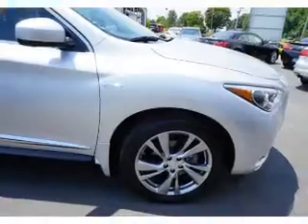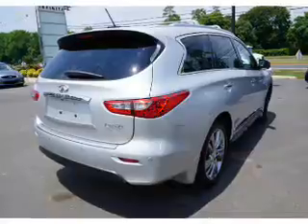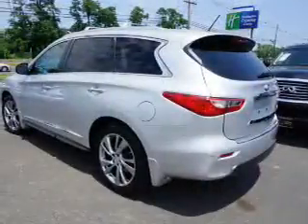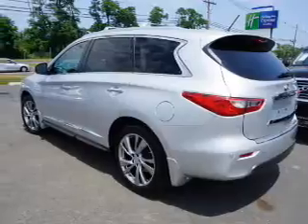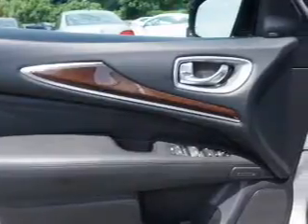Inside, you'll find ventilated seats, a heated steering wheel, third-row seat, leather seats, heated seats, Bluetooth connectivity, satellite radio, steering wheel controls, a DVD system, and a premium sound system.